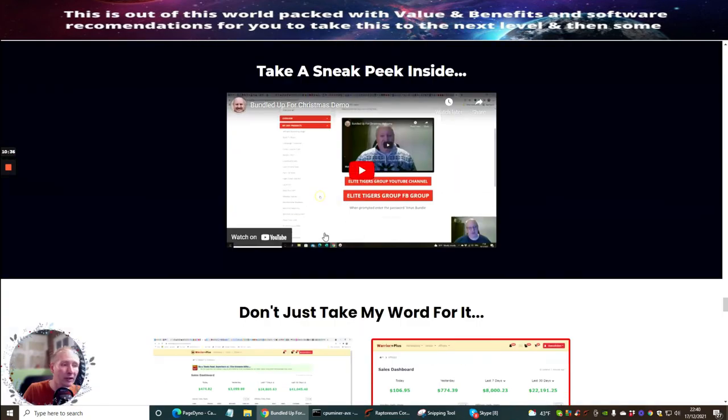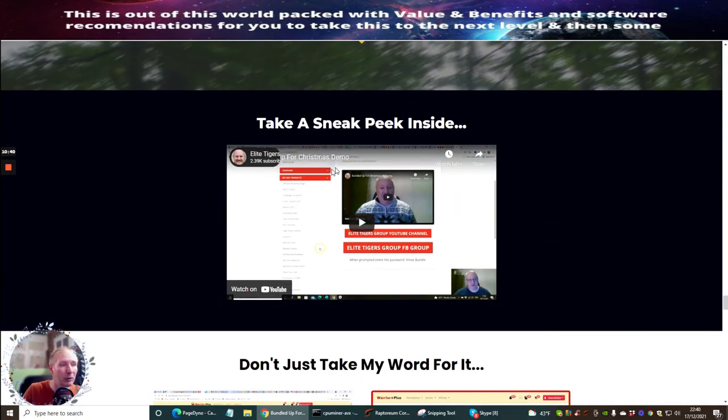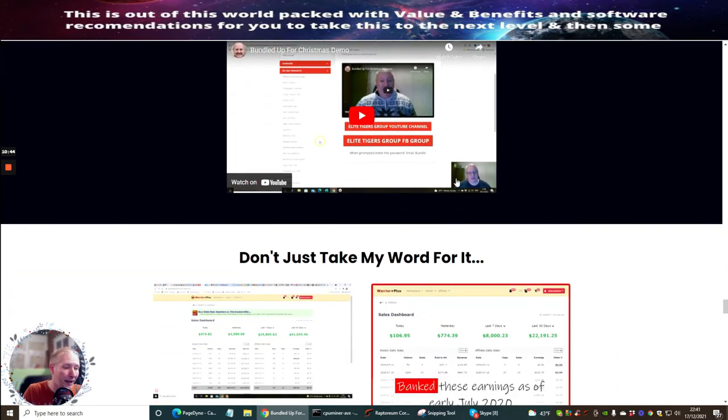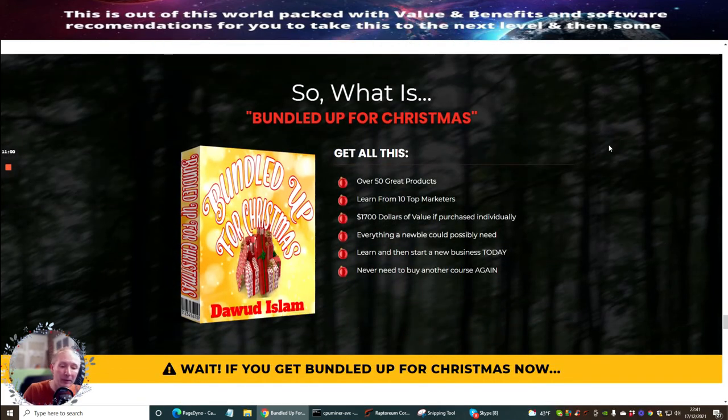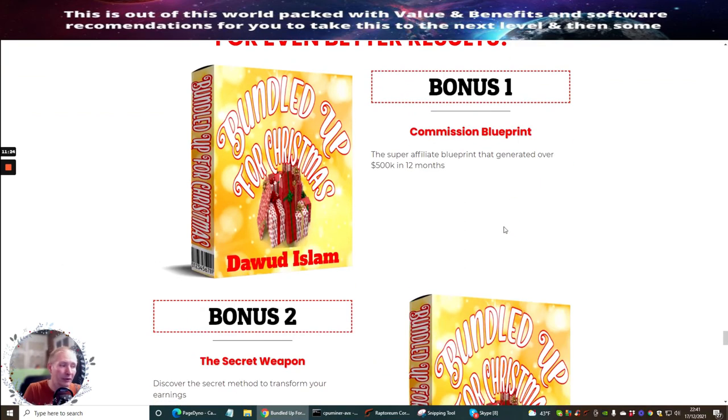There's a demo video here that'll show you exactly how to use Bundled Up for Christmas and how to put it into action — you can start right now, same as my bonuses. Dawad is making a monthly salary of $41K a month — he's a great affiliate doing really well and definitely one to follow as a mentor. So what is Bundled Up for Christmas? Over 50 great products, learn from 10 top marketers, $700 of value if purchased individually.